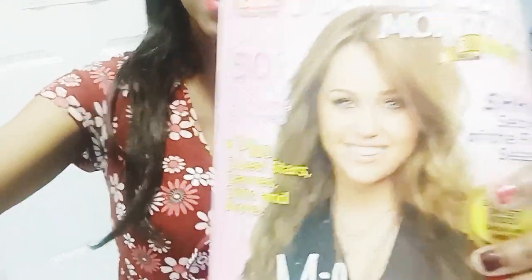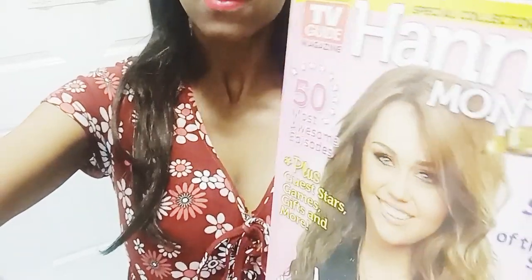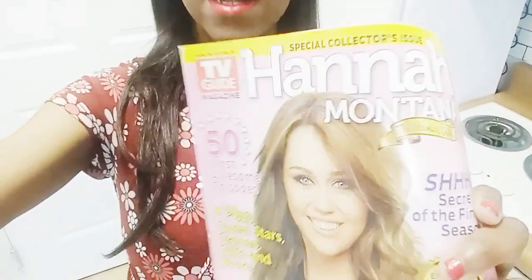This magazine came out several, several years ago. It's definitely good reading material for fun times, for nostalgia, for all of that good stuff. And look what's on the back — an ad for Shake It Up. Shake It Up too! So yes, we have some reading material. Yay.